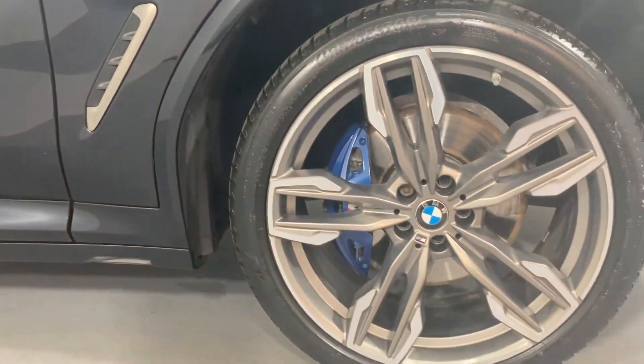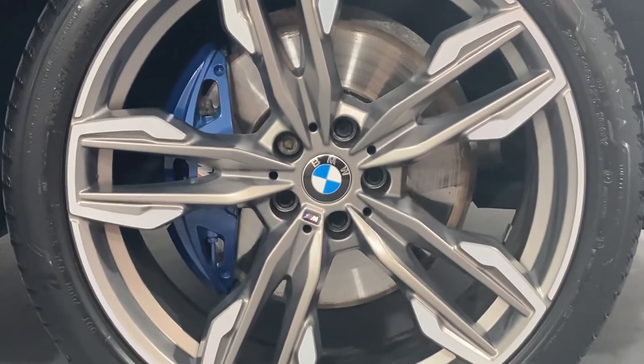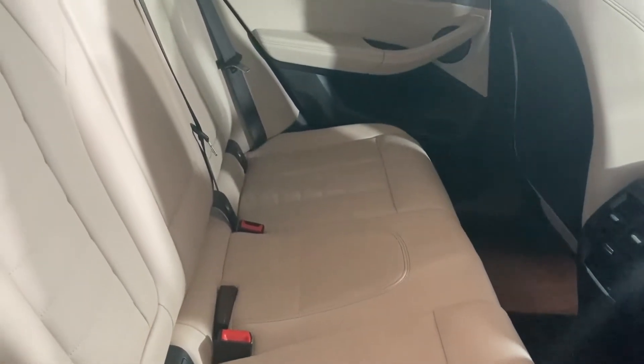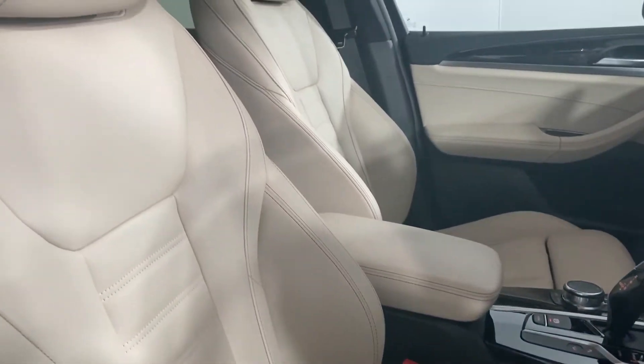These 21-inch cerium grey matte alloys with brilliant blue brake callipers lurking in the background complete the imposing exterior. Oyster Vanaska leather with contrast stitching dresses the spacious rear and the supportive heated front sports seats.